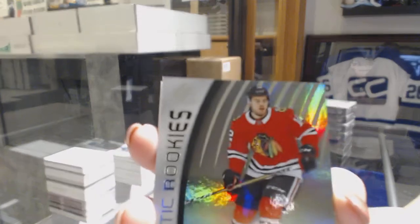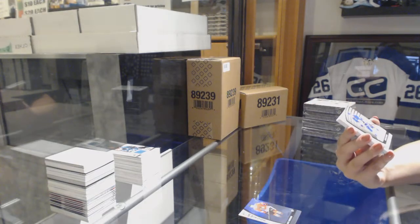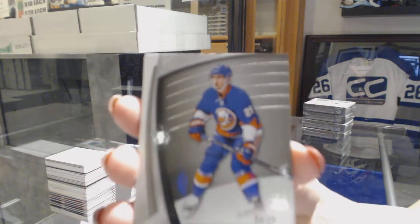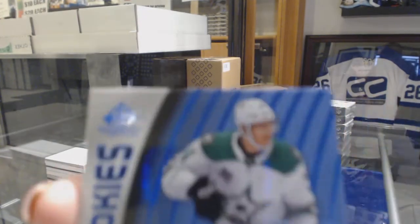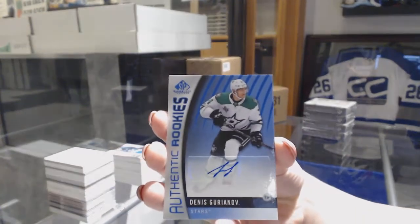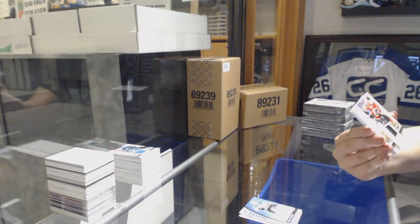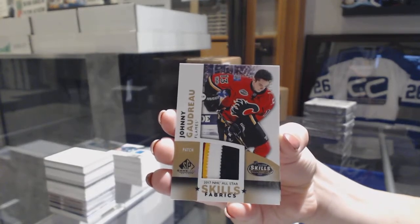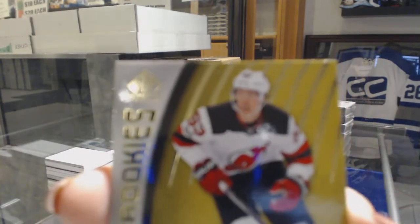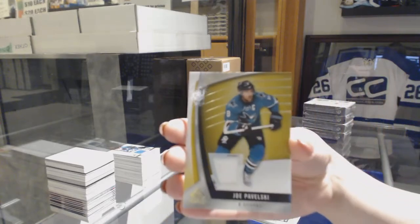We've got a Rainbow rookie number to 219 for the Chicago Blackhawks, Alex Debrincat. We've got a base card number to 29 for the New York Islanders, Brock Nelson. Authentic rookie Blue Auto for the Dallas Stars, Denis Gurianov. We've got an All-Star Skills Fabrics four-color patch number to 35 for the Calgary Flames, Johnny Gaudreau. Authentic rookie jersey number to 399, Jesper Bratt for the New Jersey Devils. And a jersey of Joe Pavelski for the San Jose Sharks.